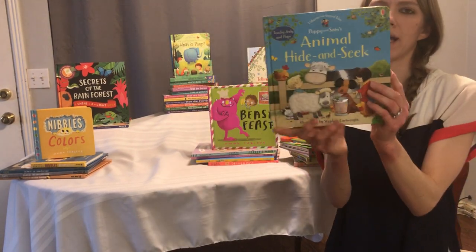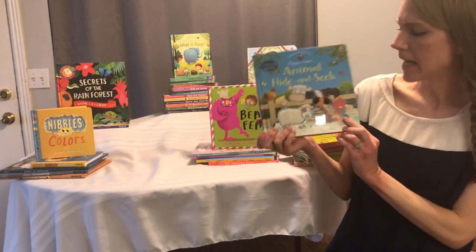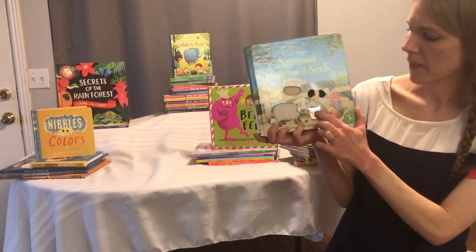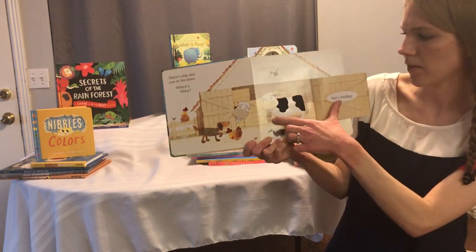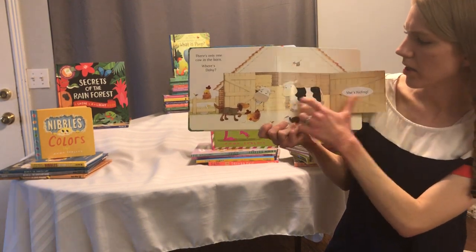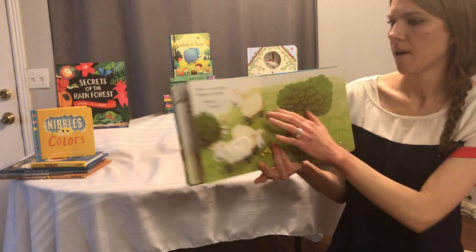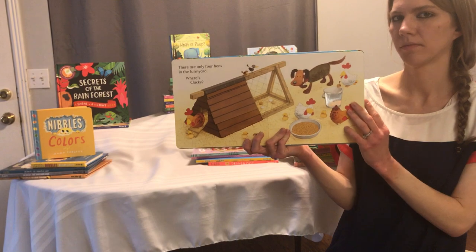We've got Poppy and Sam's Animal Hide and Seek. This is a lift-the-flap and touchy-feely book — it's so super fun. It's a book by Stephen Cartwright, and all the books by Stephen Cartwright have a hidden duck to find on every page, which is really fun. It's touchy-feely with little shiny ones too. The duck is hiding right there. There's only one cow in the barn — where's Daisy? She's hiding. You can touch so many of these different touchy-feely things.